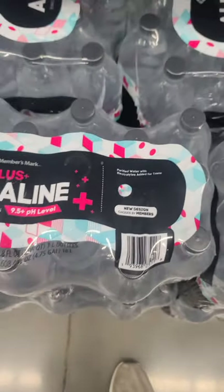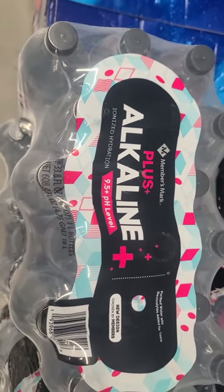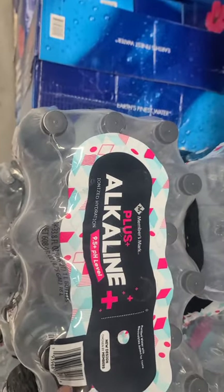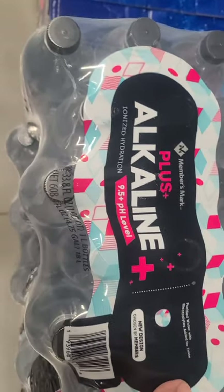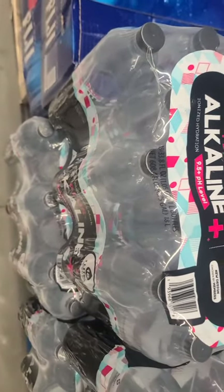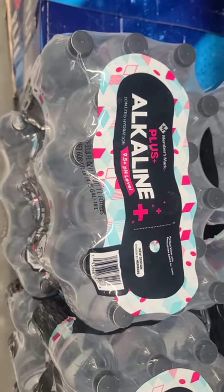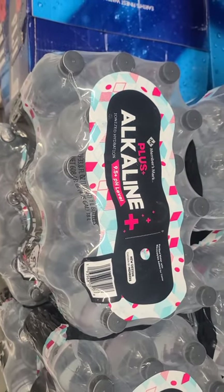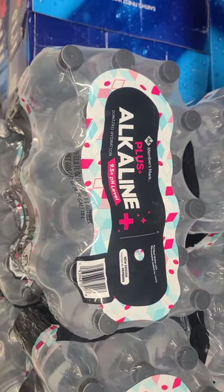I get my water here at Sam's. I don't care about alkaline — your stomach acidity just neutralizes it right away. But these ones are like Smart Water — they have potassium and magnesium added, except you don't pay the Smart Water premium. Yes, they're in plastic bottles, but it's $10 for these versus $15 for Smart Water, so there you go.